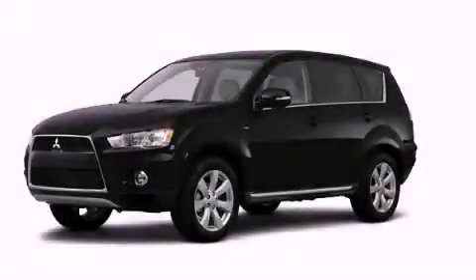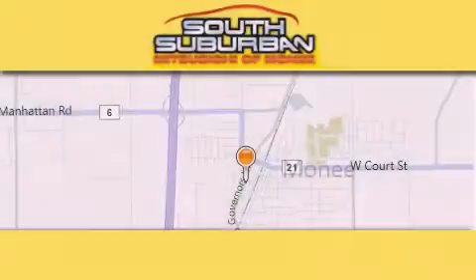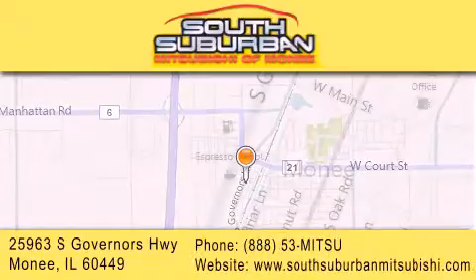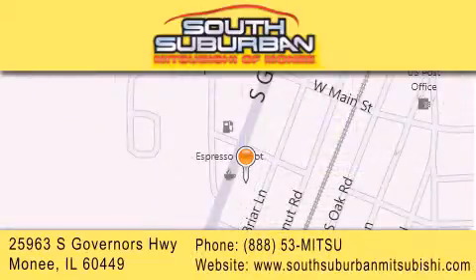This automobile won't last long at this price. Call and arrange a test drive now. South Suburban Mitsubishi is the number one volume dealer in the Midwest. Visit us online, give us a call, or stop by our dealership. We are conveniently located at 25963 South Governors Highway, just minutes off I-57 in Monique. Get greater value from the store that gives you more.